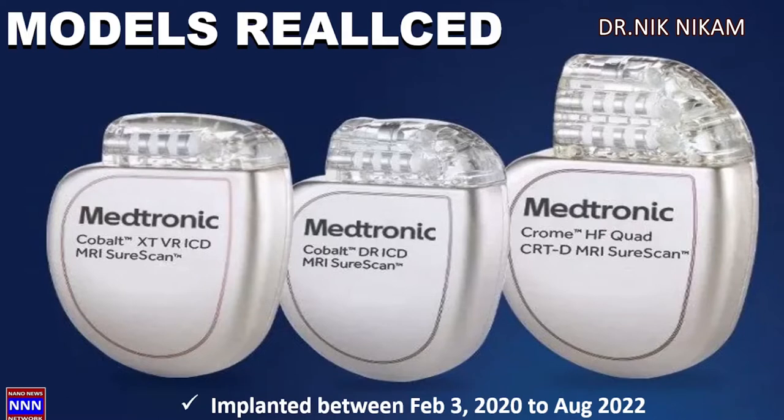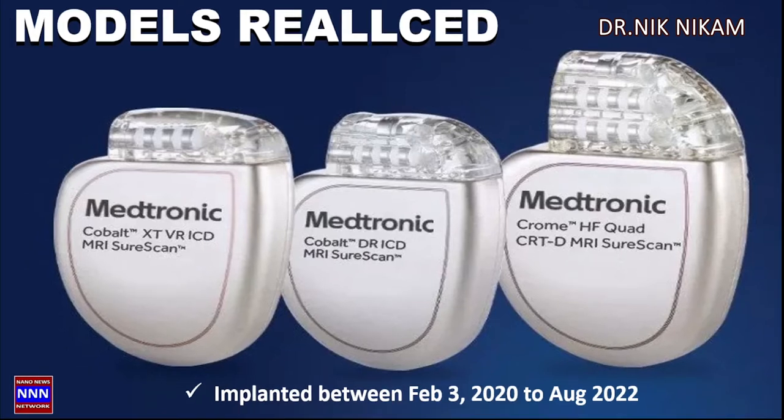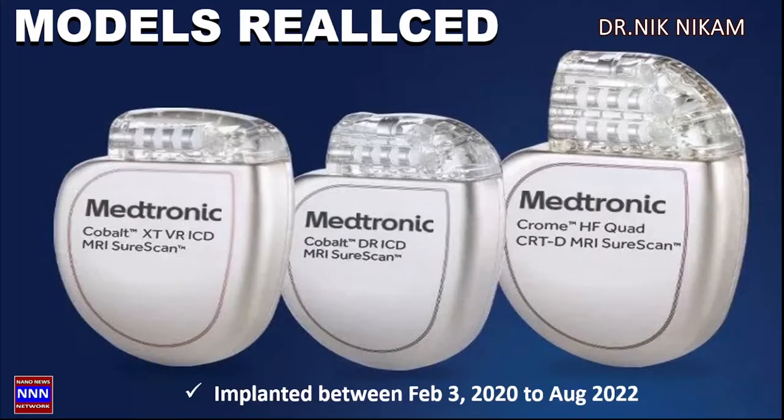The Medtronic pacemakers that have been recalled are the Cobalt XT ICD, Cobalt DR ICD, and Chrome Heart Failure Quad. These are the three types of pacemakers that have been recalled. They were implanted between February 3rd to present, which is August 22nd at the time of this recording. The reason for the recall is simply that these pacemakers had short circuit protection alerts.